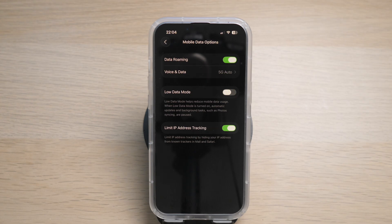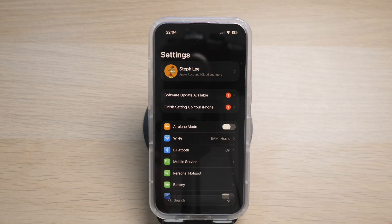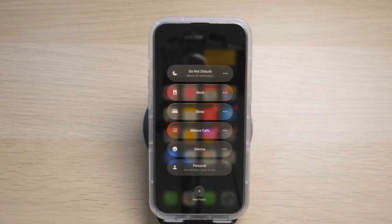So now that we've confirmed it's not the mobile carrier causing your incoming calls not ringing, let's move to your iPhone settings. The first thing to check is if you have Do Not Disturb on. Swipe down from the top of your iPhone and tap on the icon. You'll see a list of options, and if Do Not Disturb, Silence, or any other option that may mute incoming calls is enabled, make sure to turn it off.